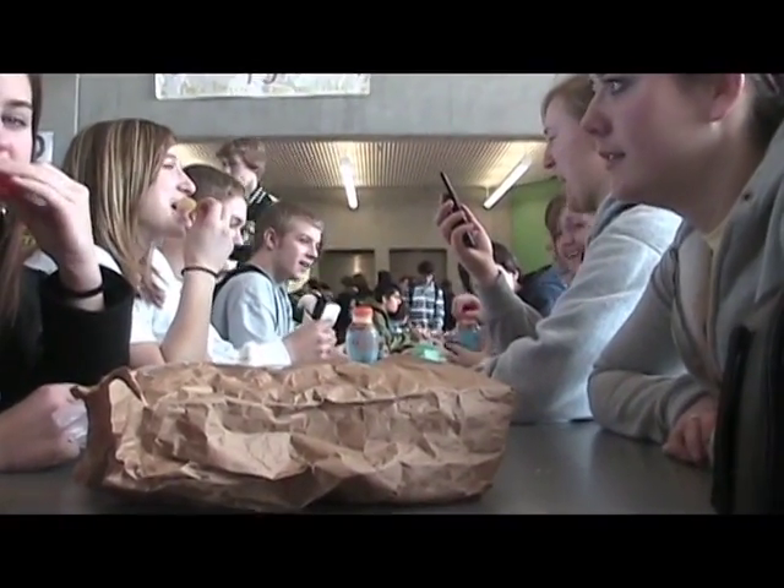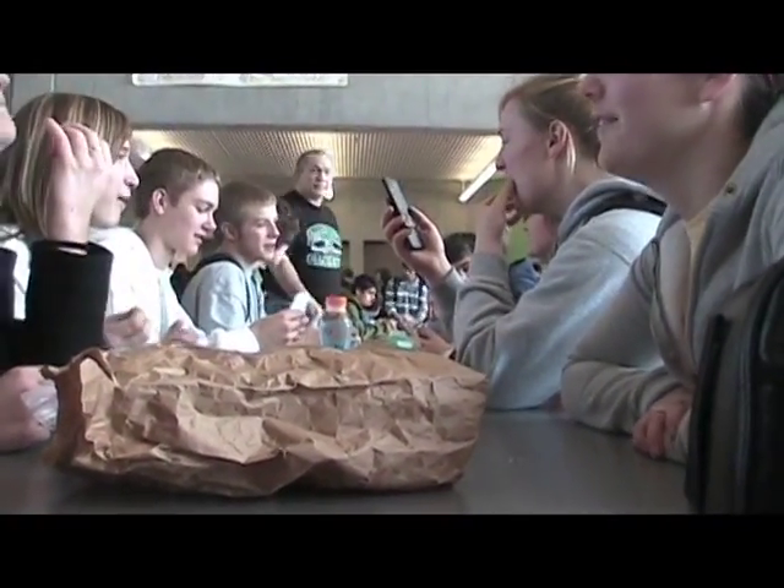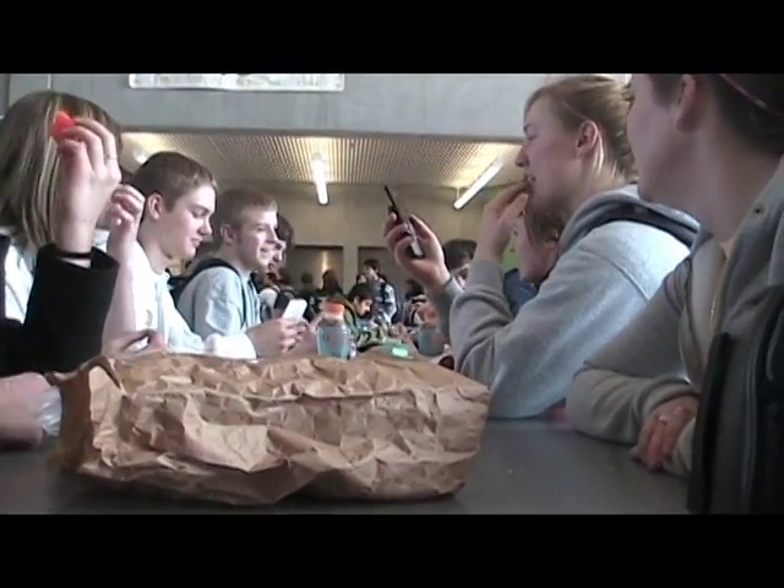It seemed a common theme among teachers was washing hands multiple times per day. I suspected students weren't as dedicated. When asked if they wash their hands before lunch, students responded: no, why would I? Some use Purell occasionally, but most admitted they simply don't wash their hands at school because they don't think about it.